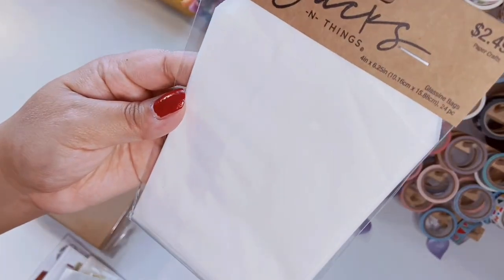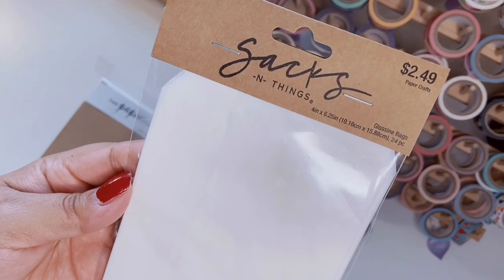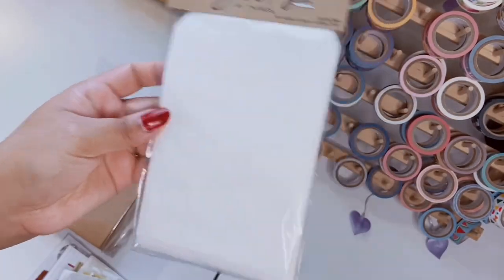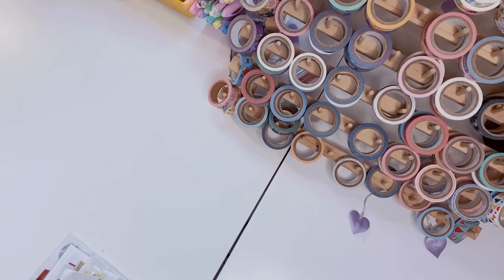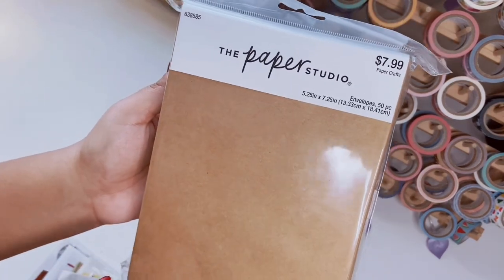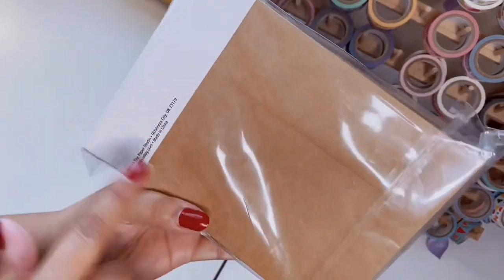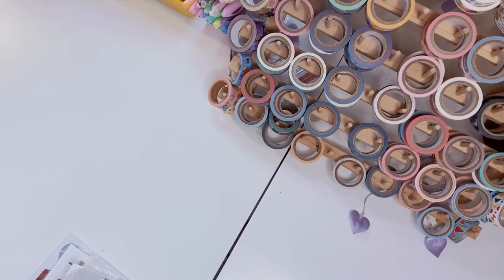I also picked up these glassine bags, originally $2.49, but I got them for a dollar and change. They're little paper sacks and come with 24 pieces — great for treats and candy. Then I needed new envelopes for pen pals. I picked these up from the Paper Studio: you get 50 pieces, originally $8 but on sale. They're a really good size; I got the brown ones but want to go back for white and ivory versions.